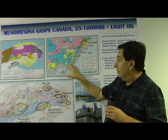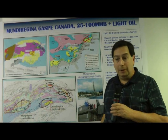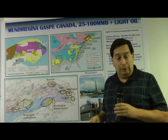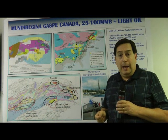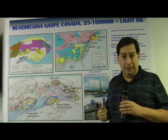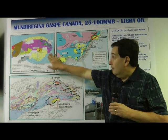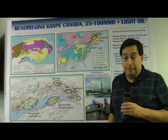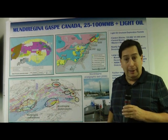Star Creek has been very active in North America with exploration in Devonian through Ordovician reservoirs. We are producing in several fields out of hydrothermal dolomites, reef fields, and Ordovician sandstones, and these are all very potential targets on the Mundu Regina blocks in the Eastern Gas Bay. It's really a great time to be exploring in Gas Bay.